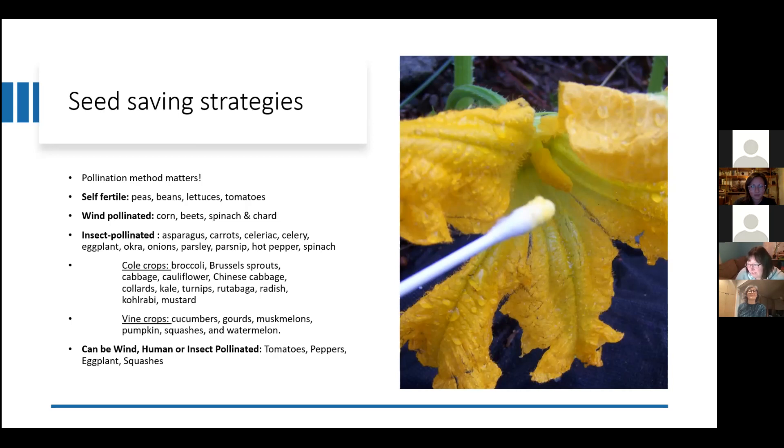There's a whole list of cole crops and vine crops that are all in that same insect-pollinated realm. And then there are ones that can be wind, human, or insect pollinated — again, you want to control the pollination of those.